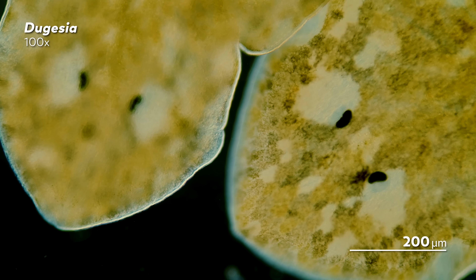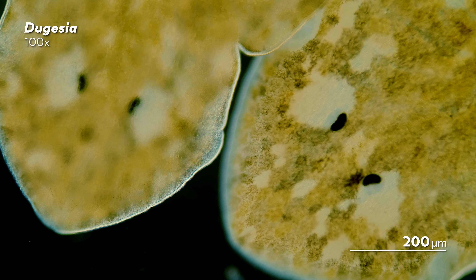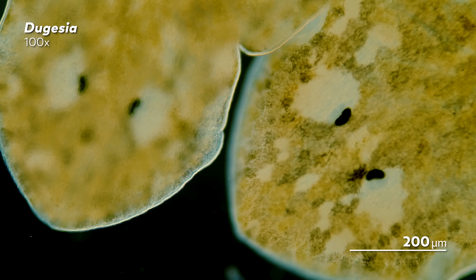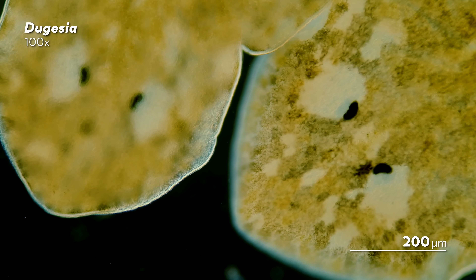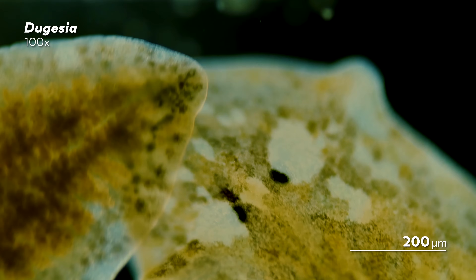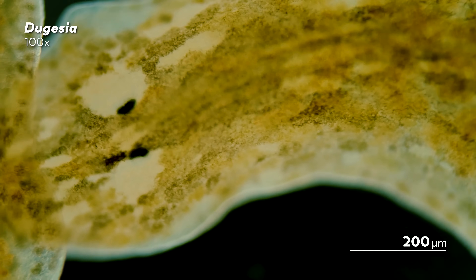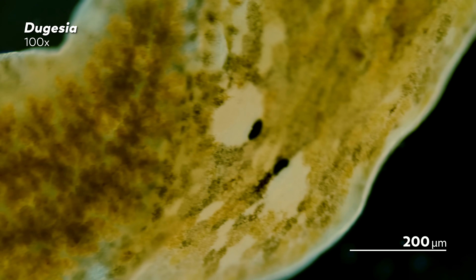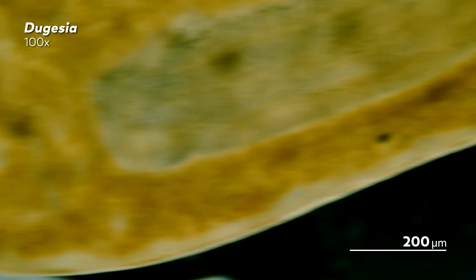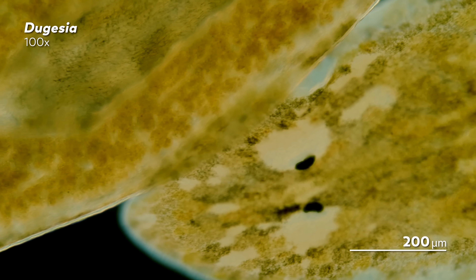Dalyell went on to describe how the worm seemed to be able to replace any part of its body that had been cut off, even its head. In the centuries since his observation, scientists have found that Planarians are able to perform this regeneration thanks to pluripotent stem cells called neoblasts. When the worm is wounded, these neoblasts form an area called a blastema that allows them to essentially reform any tissue in the worm — they can even regenerate the nervous system. Returning to our Planarians whose auricles had been cut off, that means they have the means to regrow that part of their body too, so it was not surprising that the worms were able to regain the ability to detect chemicals. What was notable was that they regained this ability before the auricles were even fully regrown.